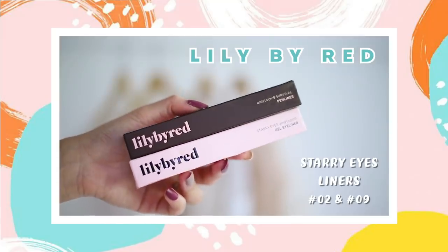I bought myself two Lily Byrade eyeliners. You guys know I love the Lily Byrade eyeliners and I always run out of them, so I always stock up in Seoul. This time I decided to buy a pen liner in shade 02 and a gel liner in shade 07. I love Lily Byrade because it's so affordable and they always have sales in Olive Young, so do check them out.